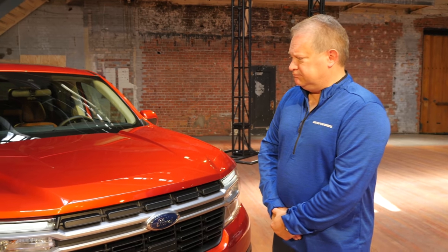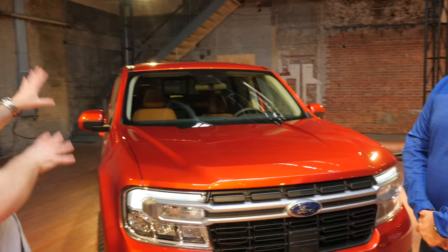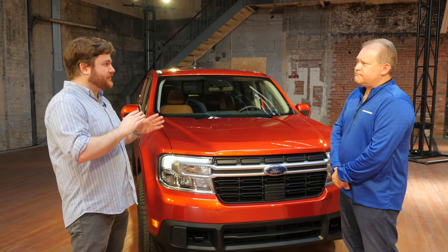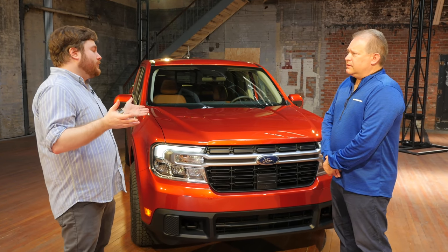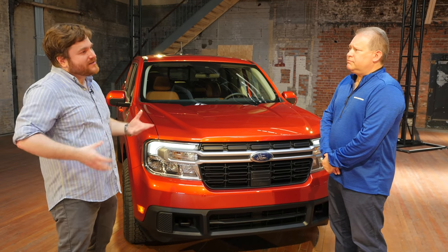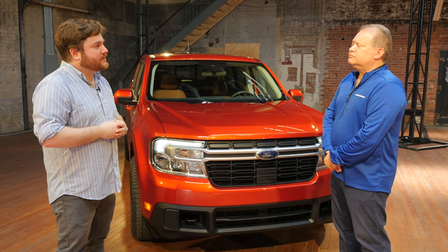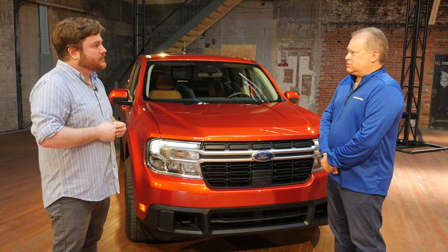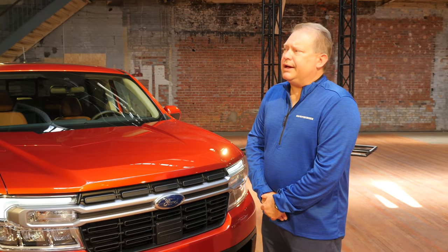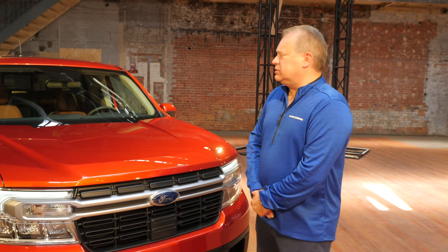Would you say the ride and handling characteristics of this car with this package would be similar to a mid-range Bronco Sport? Obviously with the wheelbase difference, you're going to get a different character to it, but at least in the same vein? Yes, we're characterizing it as a crossover feel — crossover feel to ride and handling, ride comfort. Absolutely.